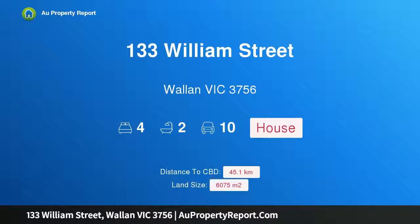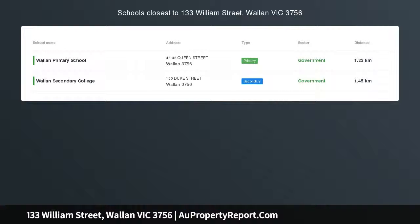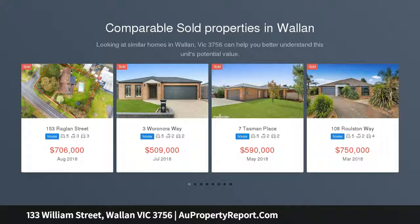Hi, I am glad to introduce property 133 William Street, Wallan, Victoria 3756. Great investment with development potential. Whether you're looking for your next home or an investment, this property offers both.